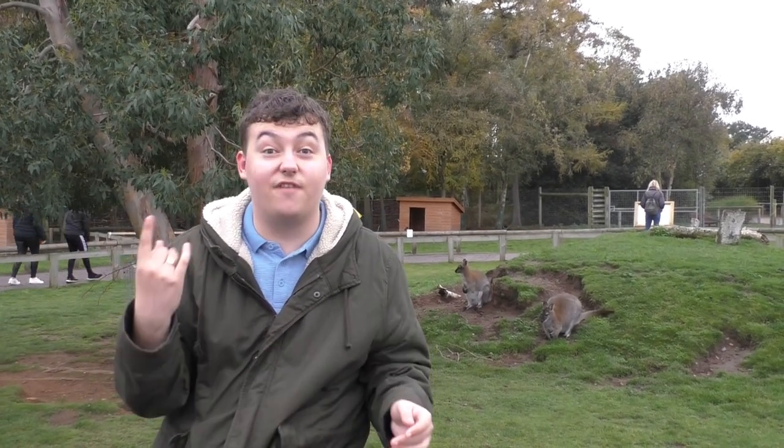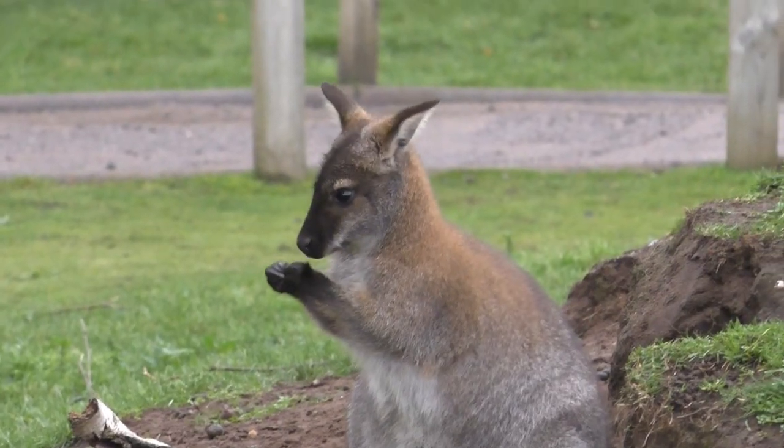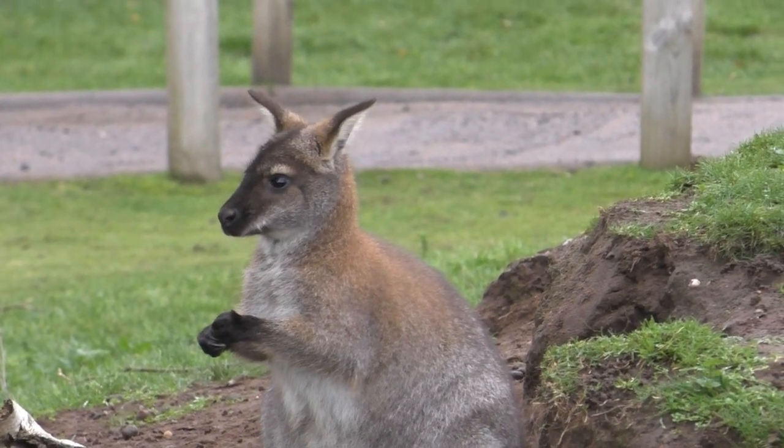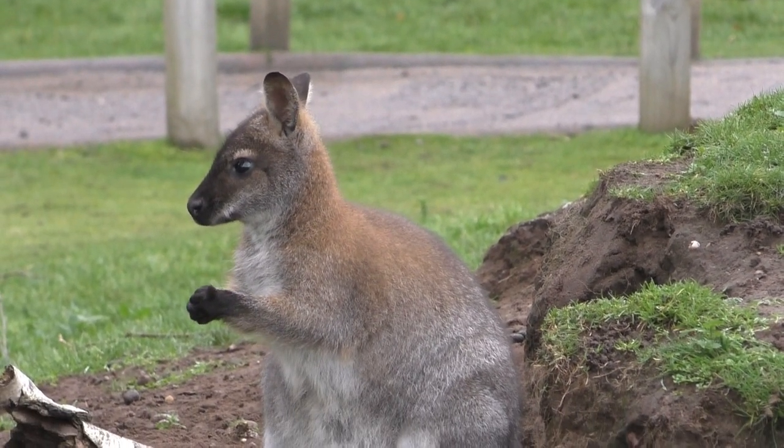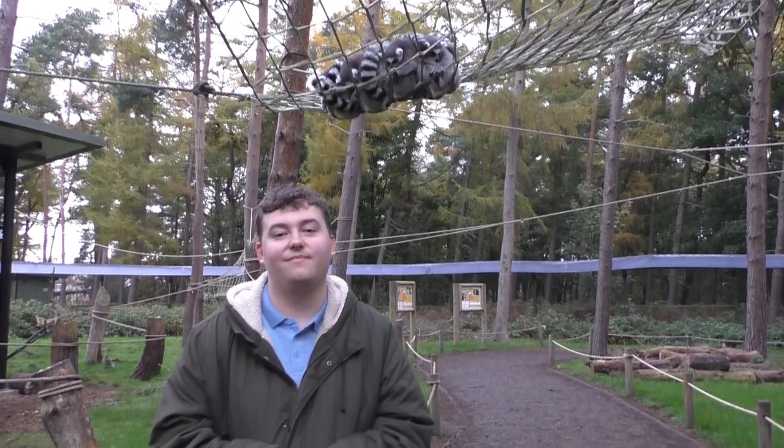So right now we're in the wallaby walkabout section. This has been here for a very, very long time. You're probably wondering — what do wallabies eat and where do they come from? Well, their natural habitat is actually in the coastal forests and scrublands of East and Southern Australia. And because they're herbivore creatures, they eat grasses, leaves, herbs and bark. So it's a very, very healthy diet.